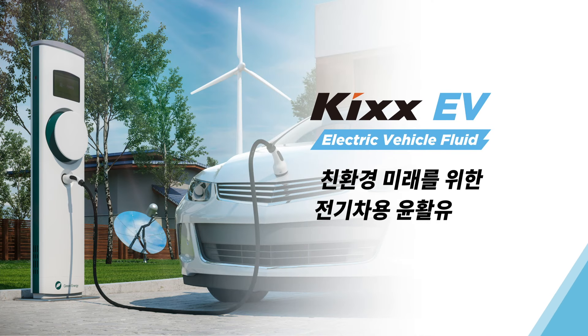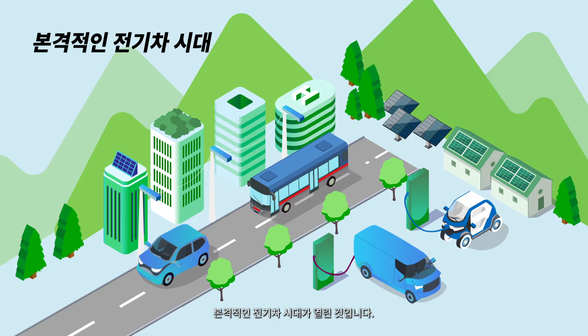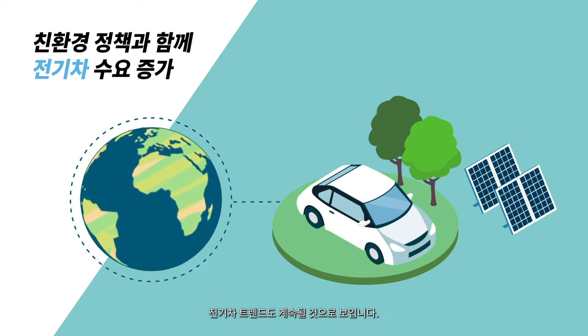Kicks electric vehicle fluid – maximum performance engineered for a greener future. With battery-powered cars driving through the streets in major cities, the era of the electric vehicle is here. The boom in EVs looks set to continue as governments around the world increase their focus on promoting green policies.